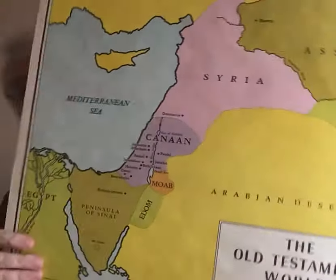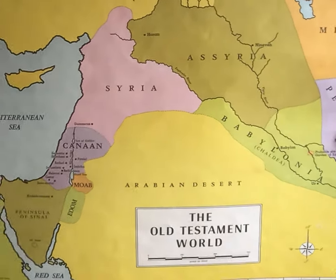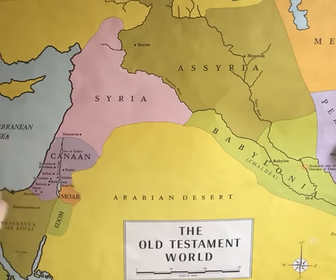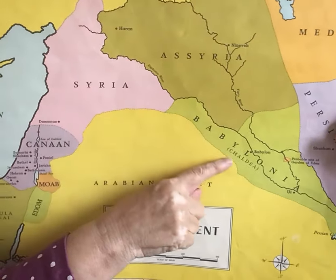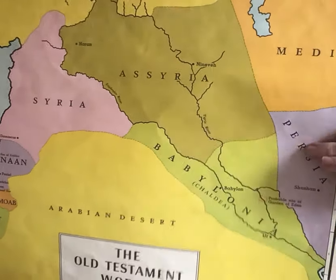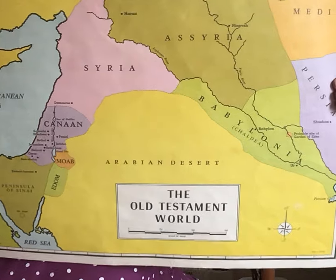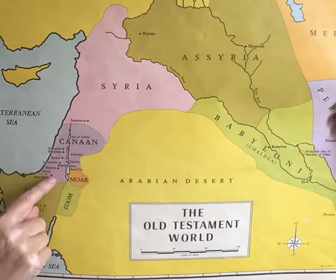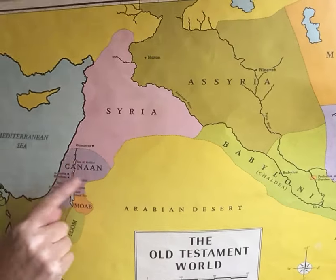If you look at this map here, Egypt is down here. Here is the Holy Land, what we call the Holy Land. The Mediterranean Sea is here. And then we have the empires over to the east, stretching right over to Persia, and Median Persia, which was a later empire. That's the map going eastward, with the Holy Land — the land where most of the events of the Old Testament and New Testament happened.